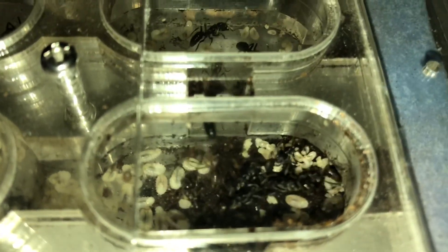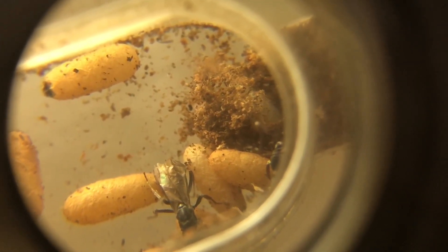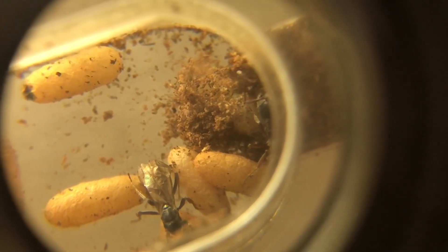If you're wondering why my friend had put soil in the omni nest, this is to aid the larvae in spinning their cocoons. When the larvae are ready to transform into their pupa stage, they will use this substrate as scaffolding for their silk.